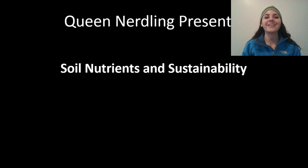What's up EcoNoodlings? In this podcast we're going to be talking about soil nutrients and sustainability.